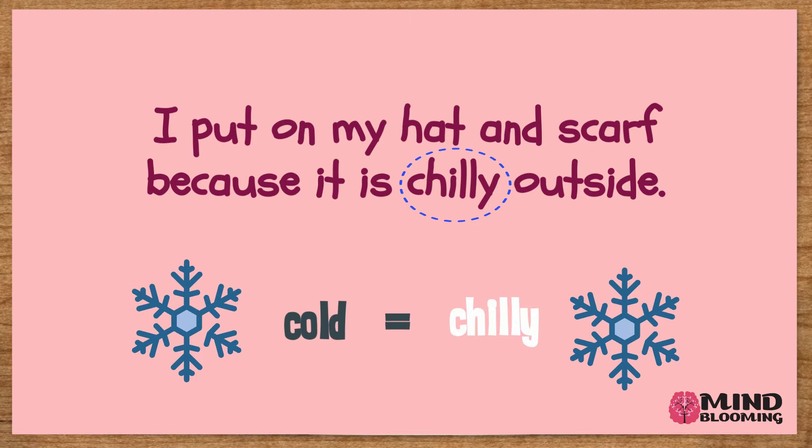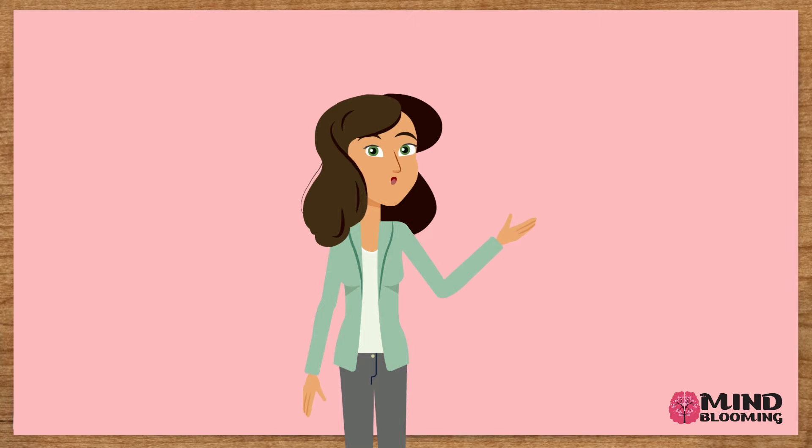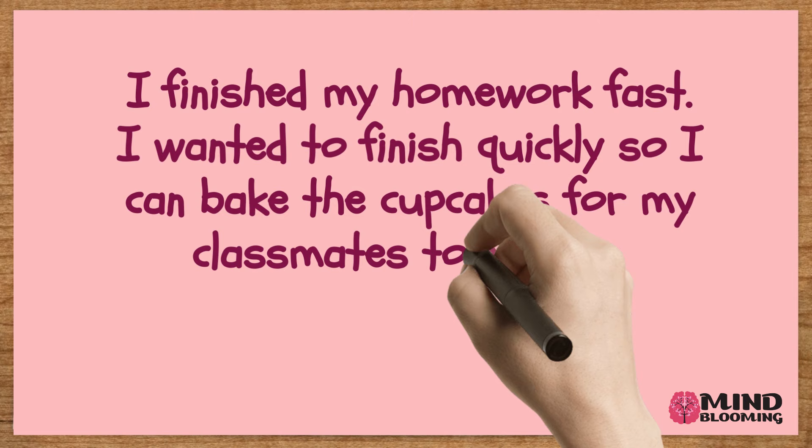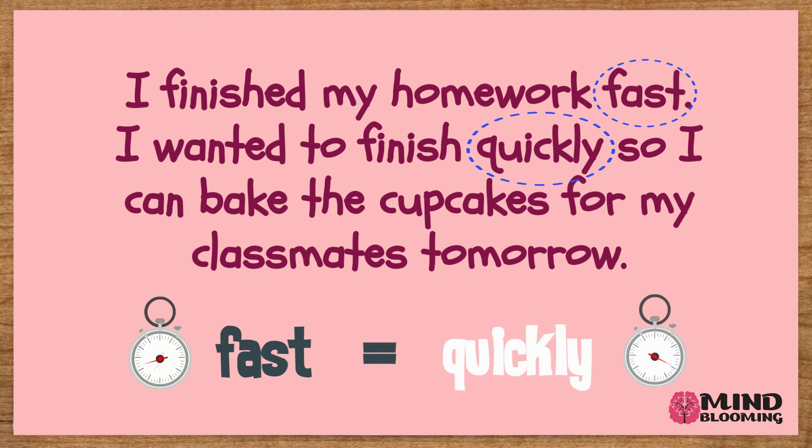In the next example, try to find the two words in the text that are synonyms. I finished my homework fast. I wanted to finish quickly so I can bake the cupcakes for my classmates tomorrow. The two synonyms in this text are fast and quickly. Both words have the same meaning, therefore they are synonyms.